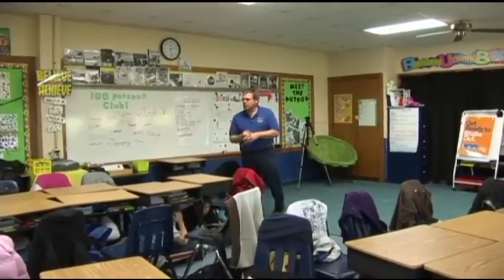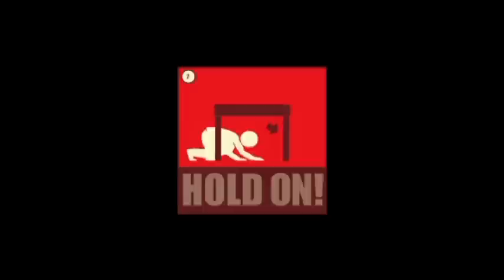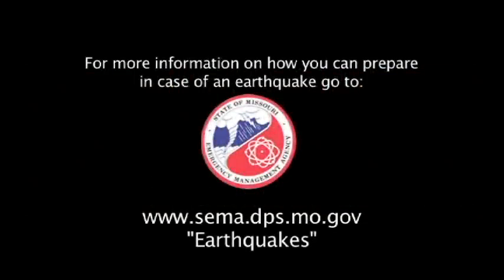Children and adults alike can learn an important lesson from these fourth graders and take time to practice themselves. You don't want to have the ground shaking underneath you and then be standing there thinking to yourself, 'I know there's something I should be doing now that the ground's shaking.' We want it to be as automatic as possible. Drop. Cover. Hold on. To learn more about earthquake preparedness, including how to register to participate in earthquake drills, go to sema.dps.mo.gov and click on the earthquakes link.